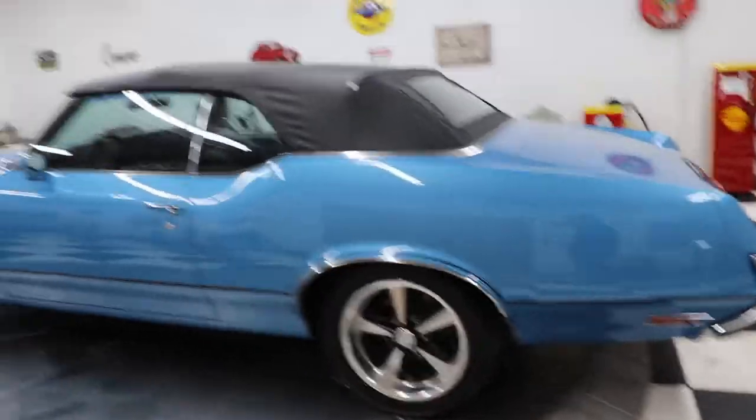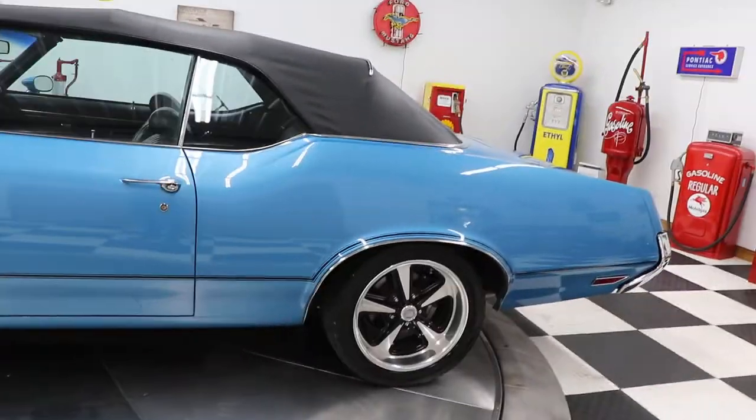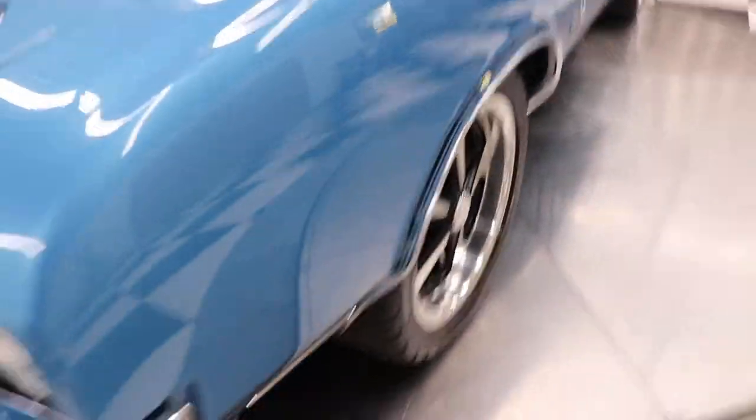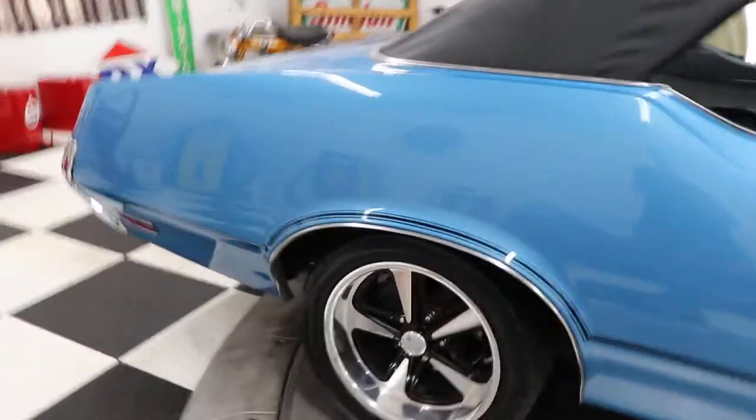Beautiful blue with that black stripe down the side and the curvature of the wheel arches really sets this car off. I'll get you really close to the car so you can see just how nice the paint is. Under these really bright LED lights, you cannot see imperfections in this car because it really doesn't have any. I mean, if you really want to get picky, you could probably find some little thing, but that'd be pretty nitpicky because the car is gorgeous.